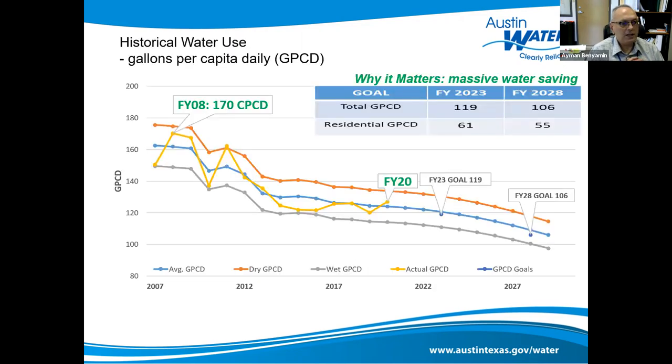This graph shows we started in 2007 with a GPCD of 170. Today we are at 119 and our goal is to reach 106 — residential 255. Our conservation efforts have really made strides; that's more than a 50 percent reduction.